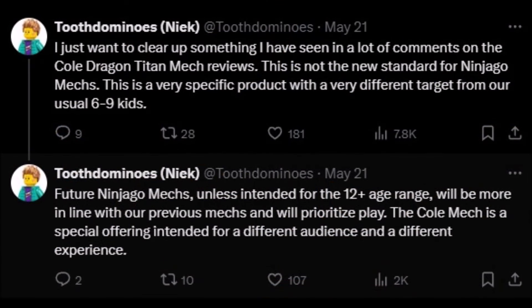Tooth Dominoes said the following: 'I just want to clear up something I've seen in a lot of comments on the Cole's Dragon Titan Mech reviews. This is not the new standard for Ninjago mechs. This is a very specific product with a very different target from our usual 6 to 9 kids. Future Ninjago mechs, unless intended for the 12-plus age range, will be more in line with our previous mechs and will prioritize play. The Cole mech is a special offering intended for a different audience and a different experience.'